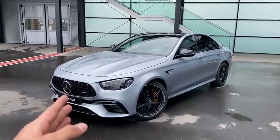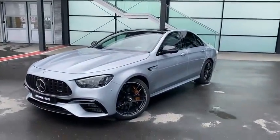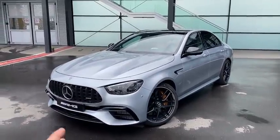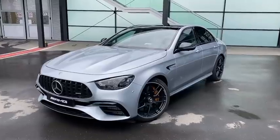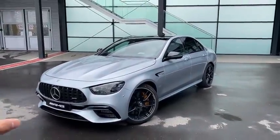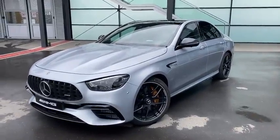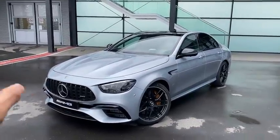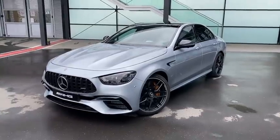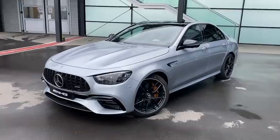So before we start, let's talk about this car specifically. We have the E63S facelifted model — this is not the new E-class, this is just a facelift. This car is equipped with a V8 bi-turbo AMG engine which produces 612 brake horsepower, and as you can see it is painted in High-Tech Silver Metallic exterior paint, which is one of several new paints coming with the latest E-class facelift, such as Graphite Gray etc.